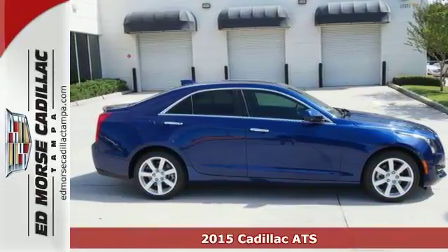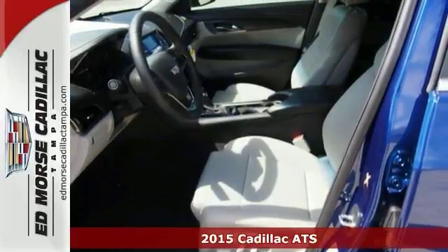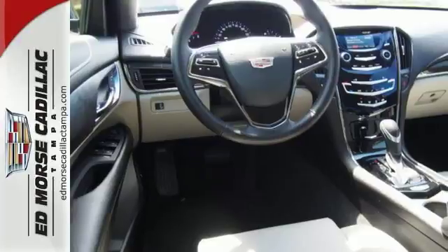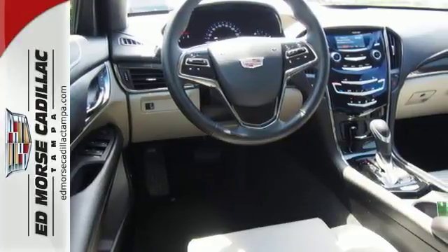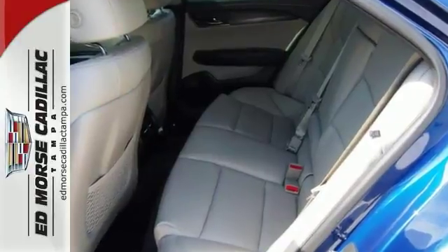It's a 2015 Cadillac ATS. Built from the blacktop up, this ATS is everything you are looking for. The ZF Premium Speed Sensing Steering and Sport Suspension will leave you seeking out curves. A true driver's car,